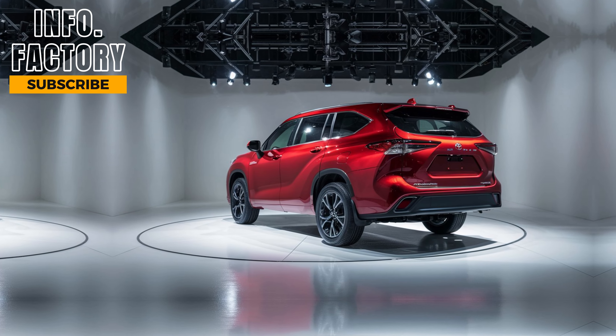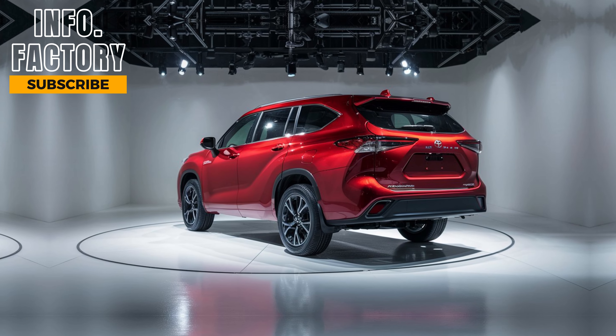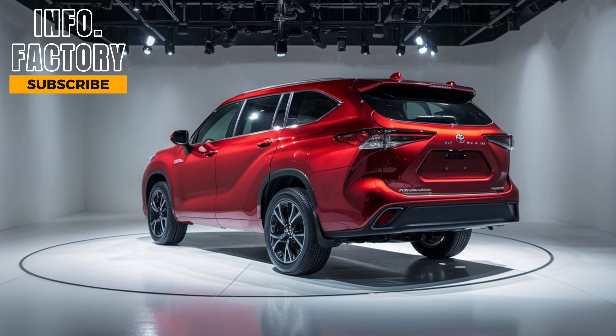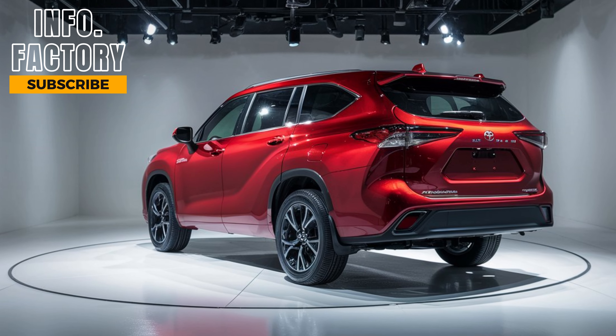All-wheel drive is available for those who need a bit more traction in various driving conditions. The ride is smooth, quiet, and refined, making long road trips or daily commutes a breeze.